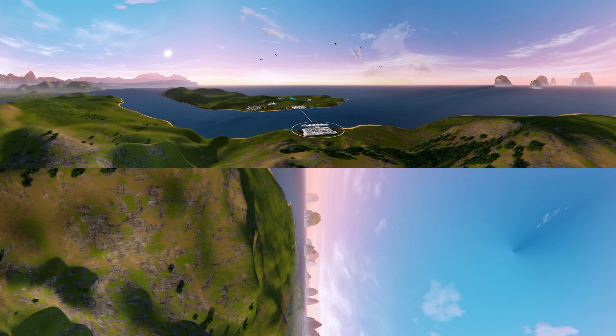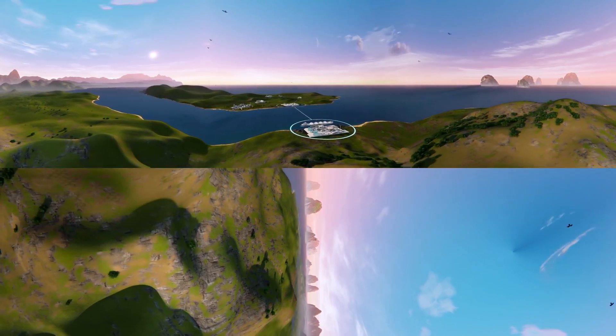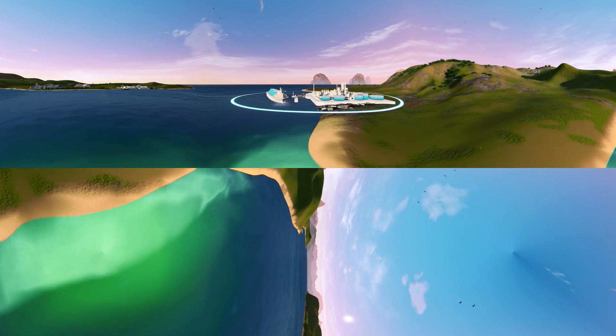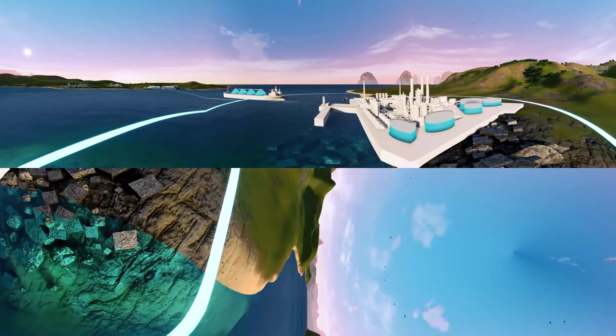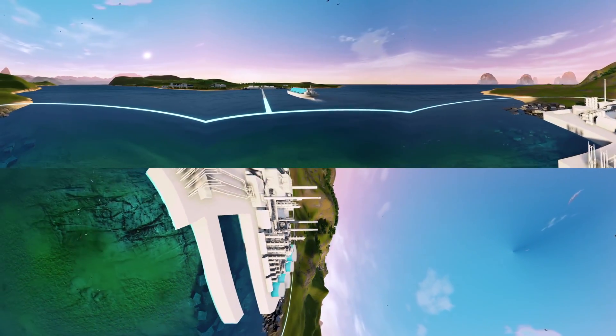The LNG is loaded from the supplier's terminal onto the carrier vessel. Turning the natural gas into liquid reduces its volume by a factor of 600, making it easy to transport.